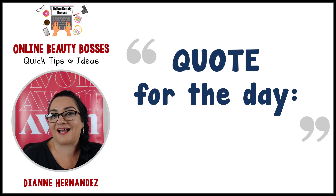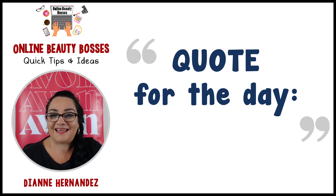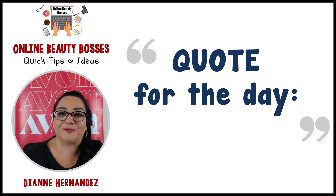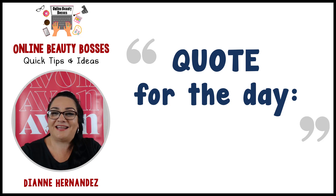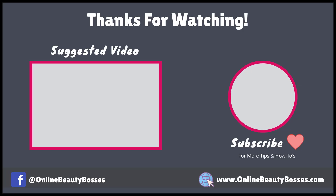I hope everyone has a great Thanksgiving, a great weekend, and I will see you over in the Online Beauty Bosses group. Thanks everyone for watching. If you have any questions, make sure to leave them in the comments. Talk to you later. Bye-bye!